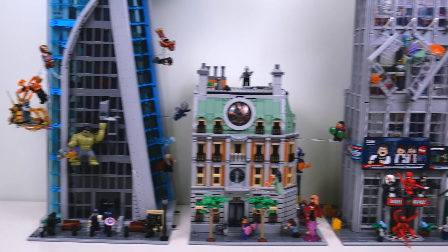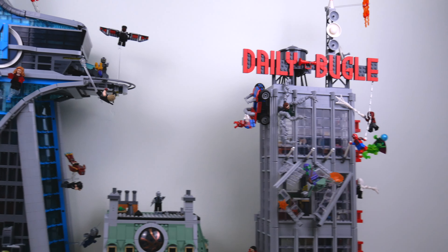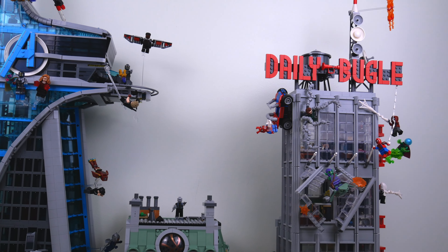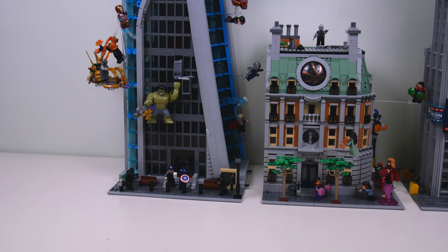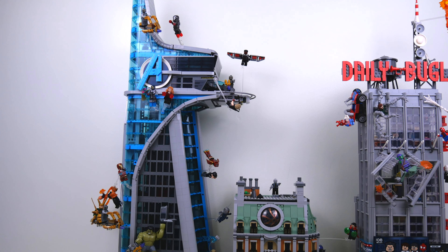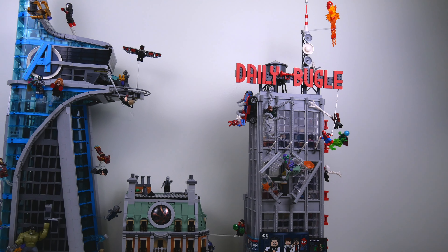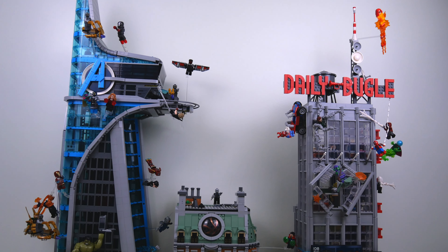I think these three sets look fantastic together. This is the order that I like to display them in because the Daily Bugle does overhang its baseplate a little bit with the sign, and Avengers Tower overhangs its baseplate as well thanks to the balcony. So you really can't have those buildings next to each other unless Avengers Tower is facing the opposite direction, but it's not supposed to. The front of Avengers Tower is where the entrance is, and the back of the building just has an alleyway, so you don't want to be putting an alleyway next to a street.